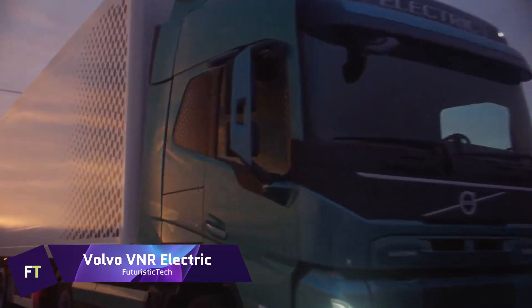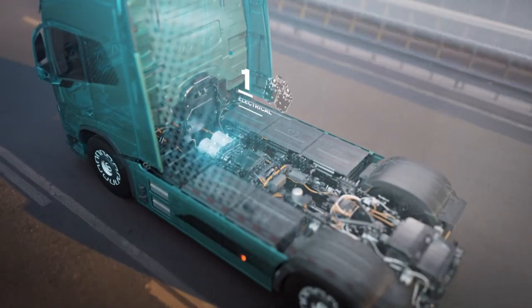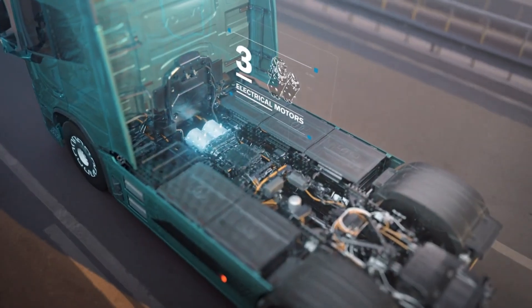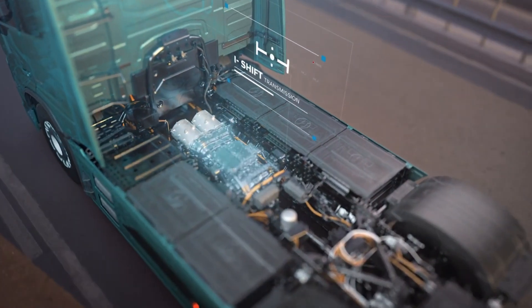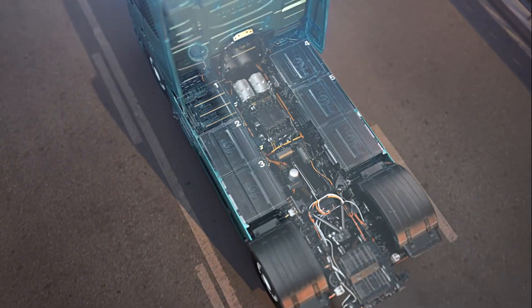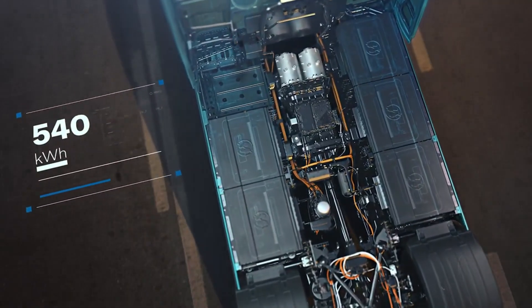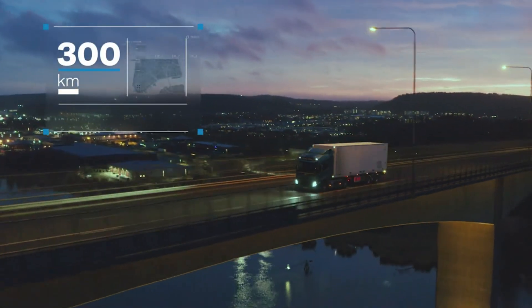Volvo VNR Electric. A cutting-edge Class 8 electric vehicle, the Volvo VNR Electric is built to minimize traffic, noise, and pollution, making it perfect for congested city streets. The truck's 565kWh battery gives it an amazing range of up to 275 kilometers.